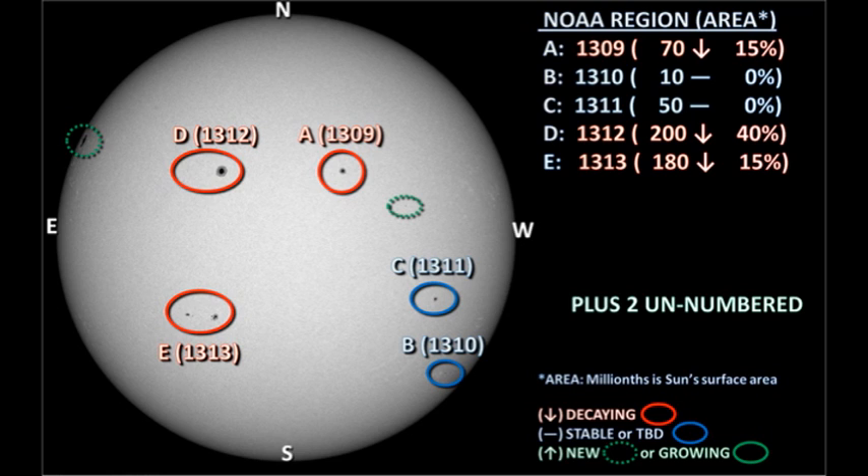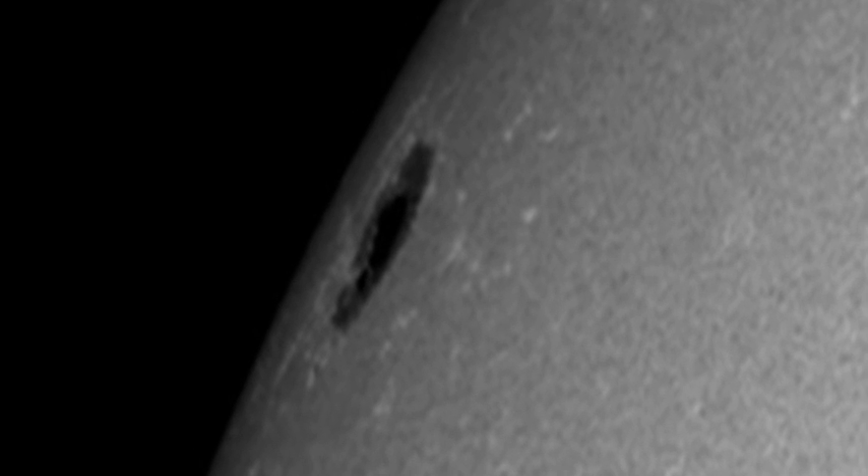So we have a situation now with most of our numbered regions either decaying or only showing very weak growth, which explains why the X-ray background is dropping and why we're not getting many flares. But what about this region coming over the northeast limb? Well, there's a huge spot there. If this turns out to be just a single large spot without any trailer or satellite spots, then there's going to be very little opportunity for it to produce any activity.